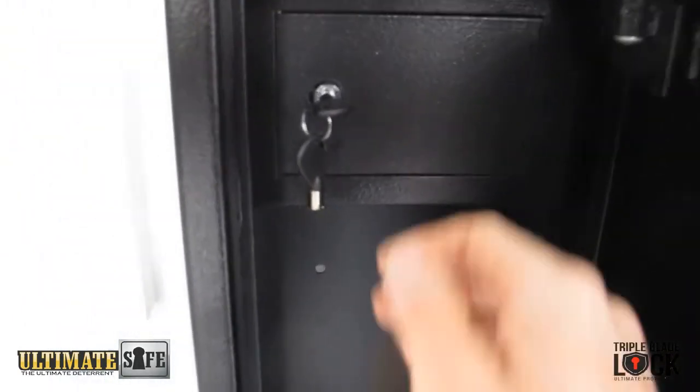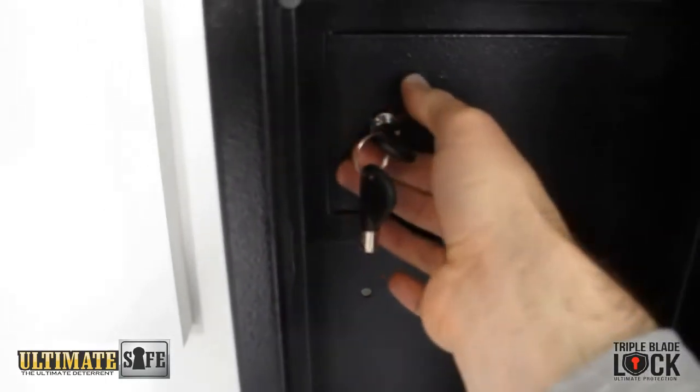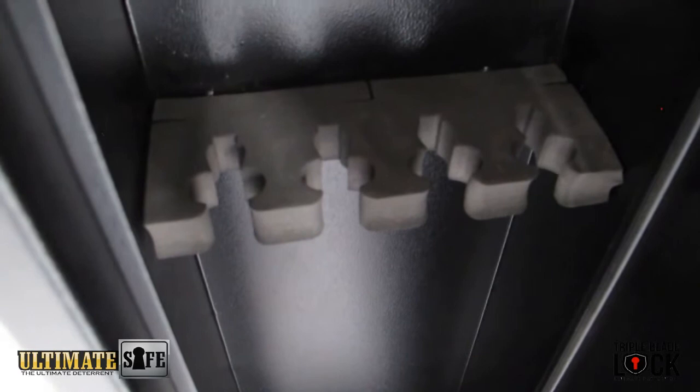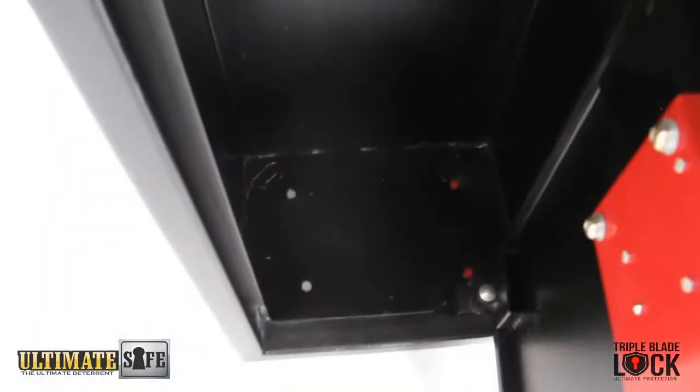It has an ammo box at the top. It has a memory foam gun safe holder for added protection. You can see the holes to bolt into the back wall and also on the floor.